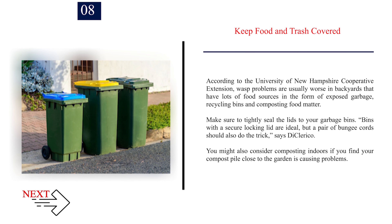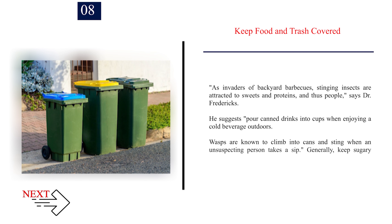Number 8: Keep food and trash covered. According to the University of New Hampshire Cooperative Extension, wasp problems are usually worse in backyards that have lots of food sources in the form of exposed garbage, recycling bins, and composting food matter. Make sure to tightly seal bins — a secure locking lid is ideal, but a pair of bungee cords should also do the trick, says Di Clerico. You might also consider composting indoors if your compost pile near the garden is causing problems. As invaders of backyard barbecues, stinging insects are attracted to sweets and proteins. Pour drinks into cups when enjoying a cold beverage outdoors, as wasps are known to climb into cans and sting when an unsuspecting person takes a sip. Generally, keep sugary beverages and all food out of reach whenever possible.